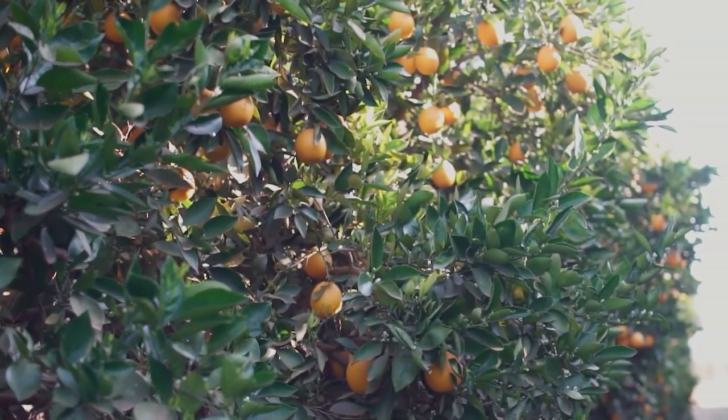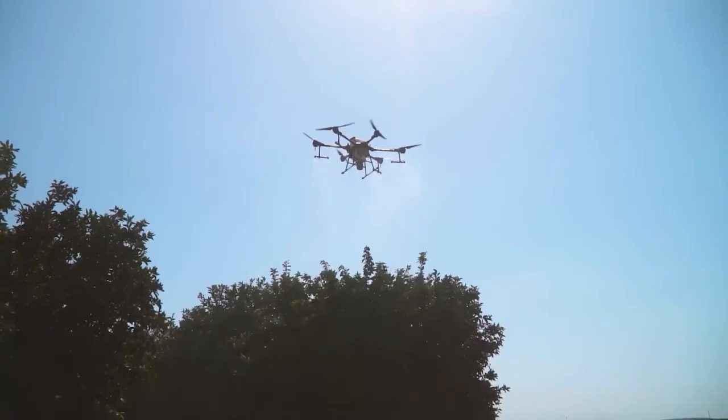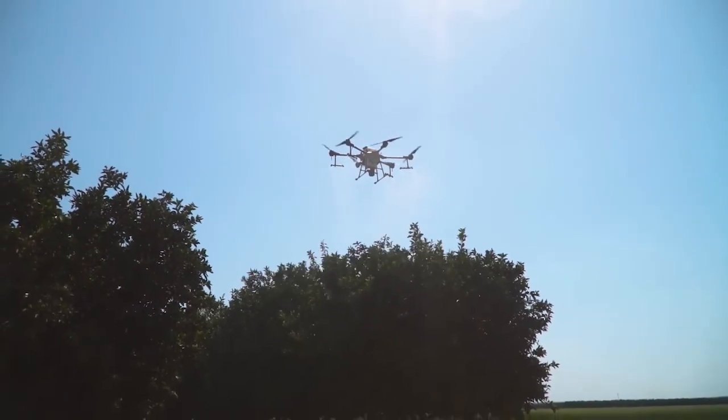About three years ago we identified the need to use something more accurate in applying our chemicals on our crops, and that is when we discovered the magic of drones. Drones have quite a large advantage over aircraft and normal crop dusters, and an even larger advantage over tractors or conventional methods with hand application.